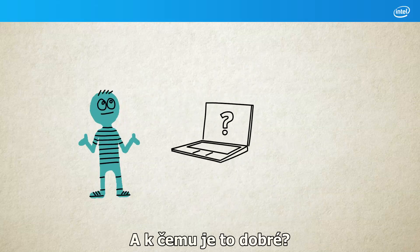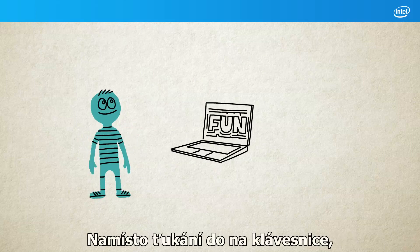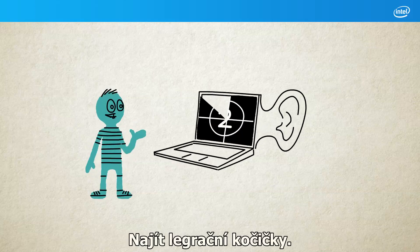Why do we want them to do that? Because it's much easier and loads more fun. Instead of typing, you simply tell your computer to find a video. Find funny cats!